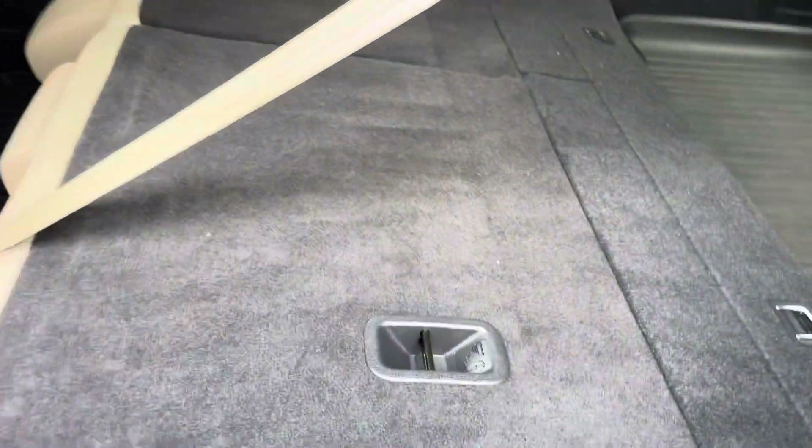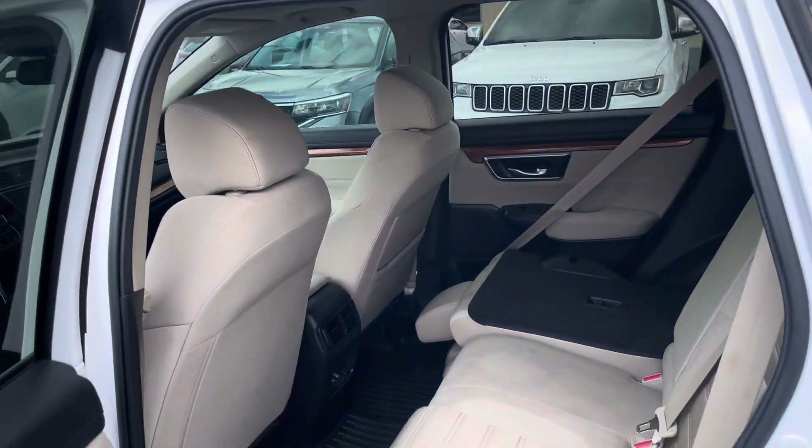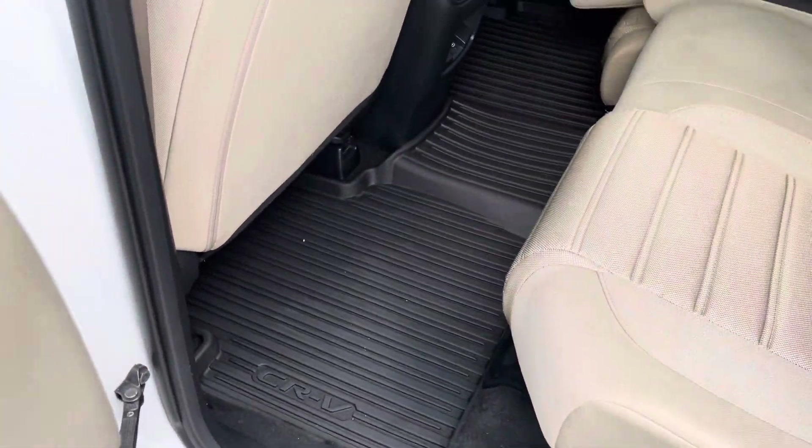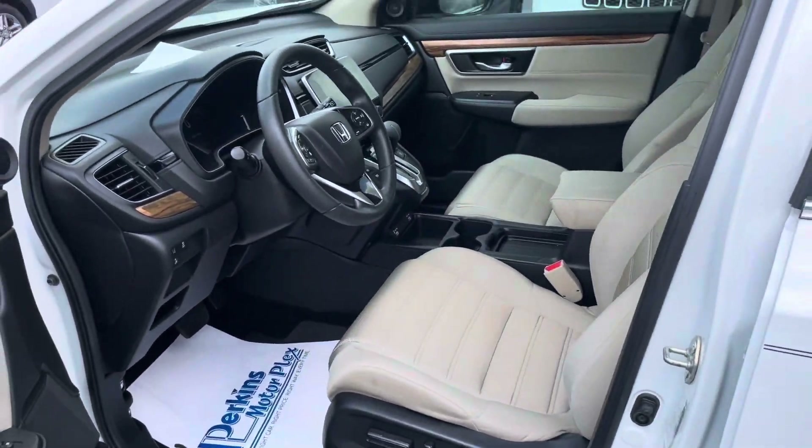And again, in the back with the seats laid down right now — as you can see, no rips, no damage, all-weather mats in the back of this one also. Really nice, clean vehicle. You're going to love this.